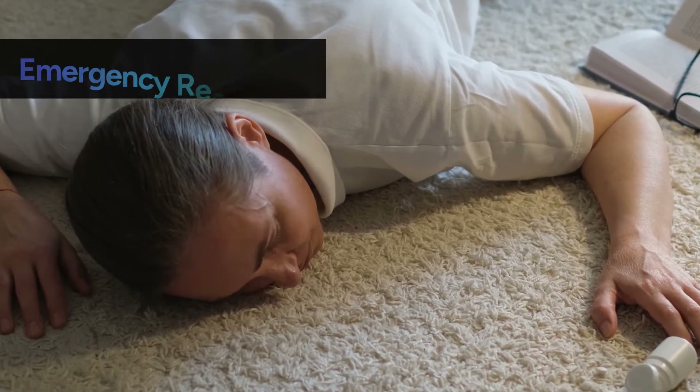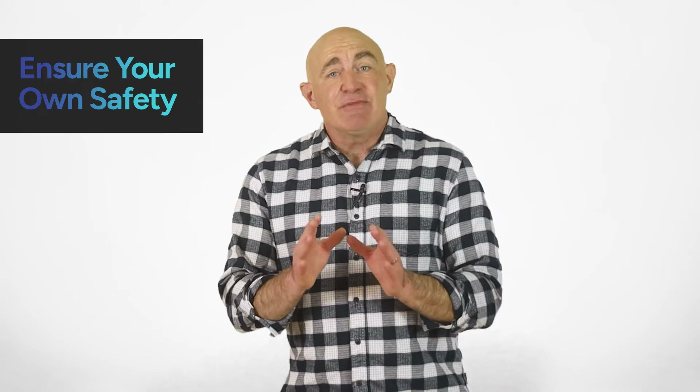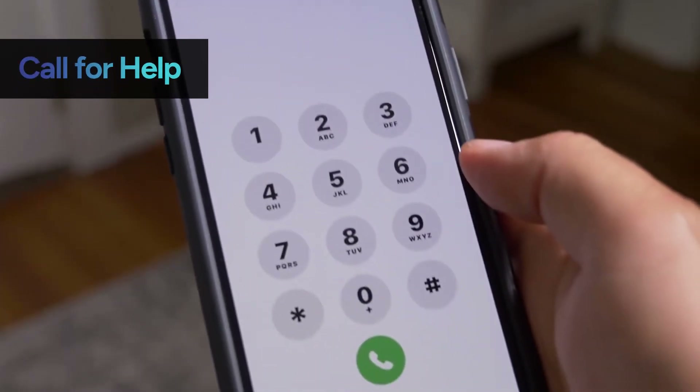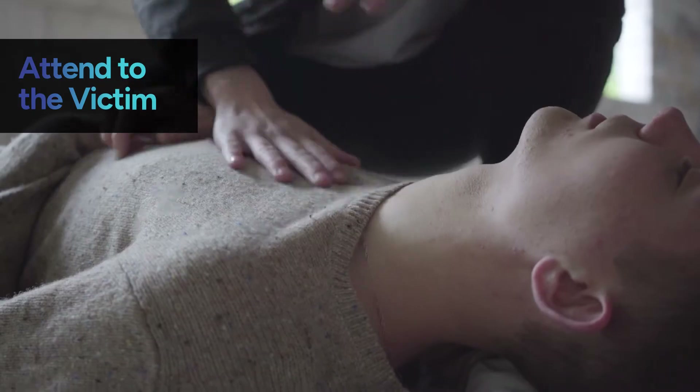If you see someone receive an electrical shock, knowing what to do can make all the difference. Before jumping into action, make sure you won't become a victim yourself — never touch the person who's being shocked or you might get shocked too. If you can safely do it, turn off the source of electricity. If you can't switch off the power, try to separate the victim from the electrical source using a non-conductive object, like a wooden pole or broom. As soon as you can, call emergency services, explain the situation clearly, and follow their instructions. If the victim is unconscious and not breathing, perform CPR. If they are conscious, reassure them that help is on the way and keep an eye out for any secondary injuries.